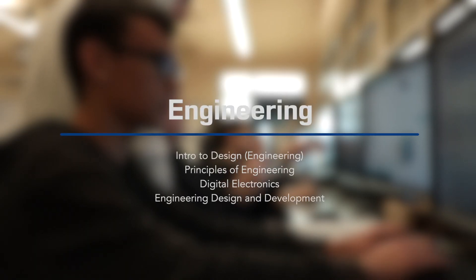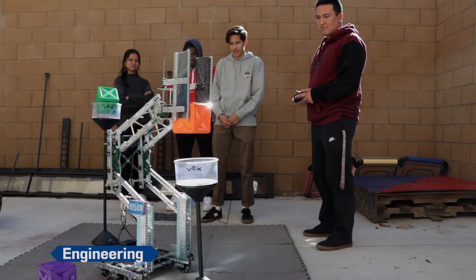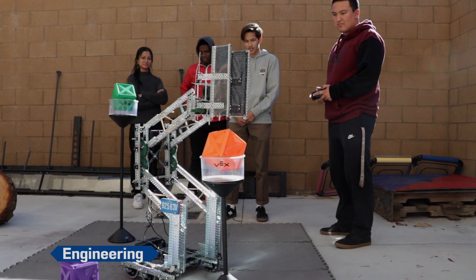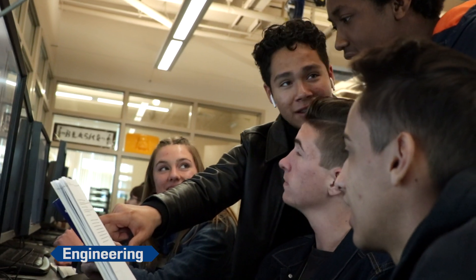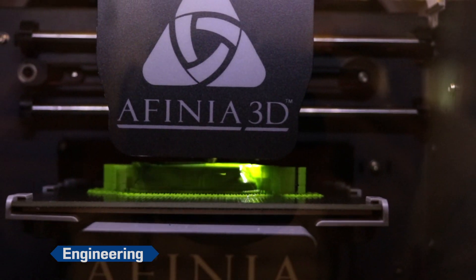Engineering is part of Project Lead the Way, a CTE pathway that empowers students to step into the world as engineers, adopt a problem-solving mindset, and make the leap from dreamers to doers. This program engages students in compelling real-world challenges that help them become better collaborators and thinkers.